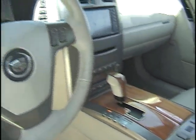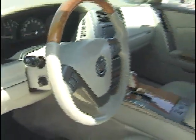Inside we'll find premium leather, wood steering wheel, wood grain. Push button start — that means no keys. You keep the remote in your pocket at all times, and the car recognizes you when you walk up to it.